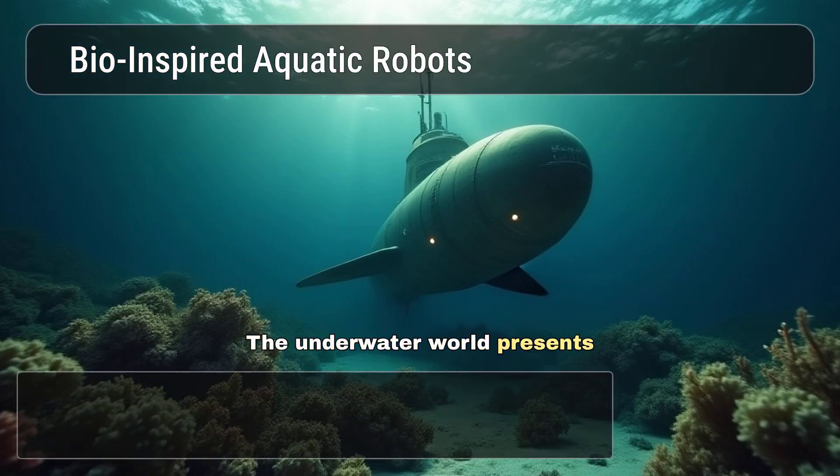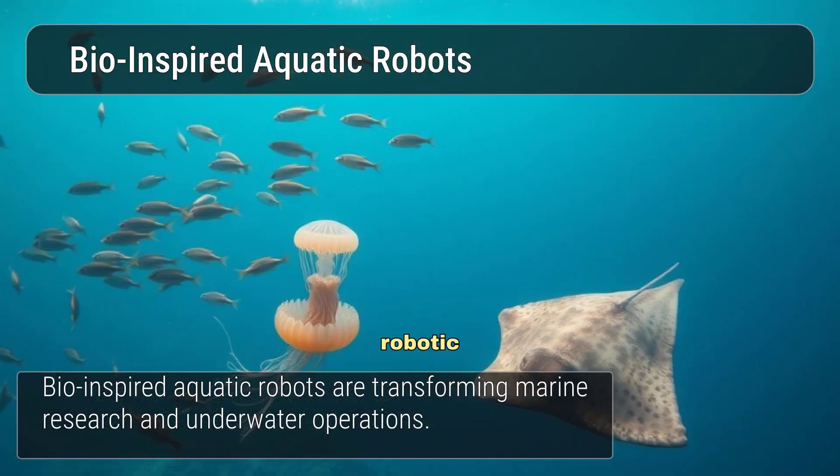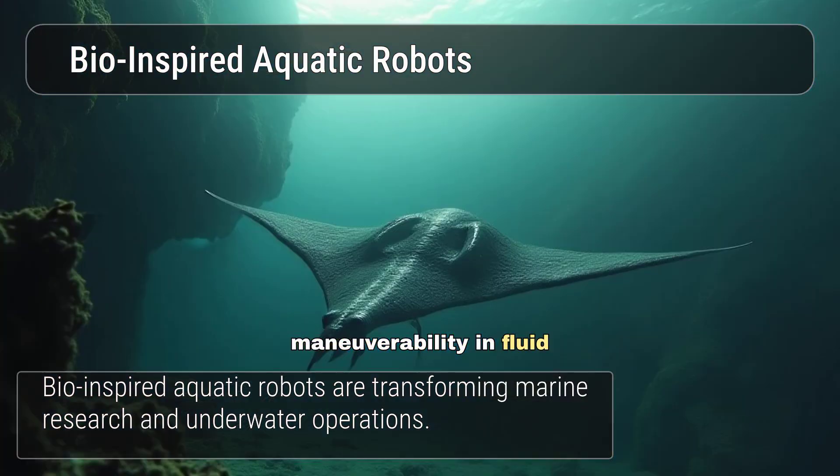The underwater world presents unique challenges for robotic exploration. Animals like fish, jellyfish, and manta rays offer elegant solutions for propulsion and manoeuvrability in fluid environments.